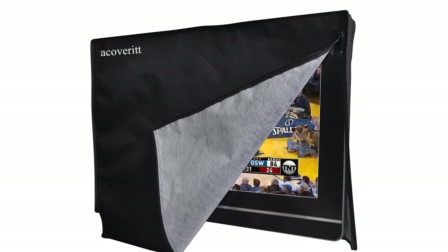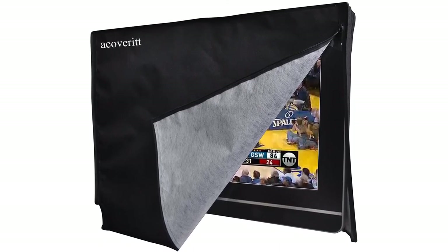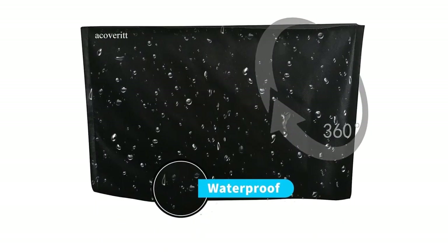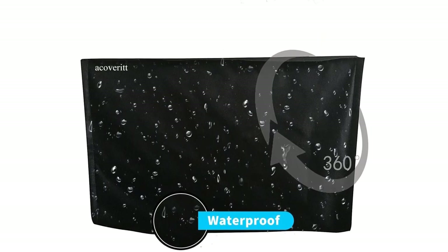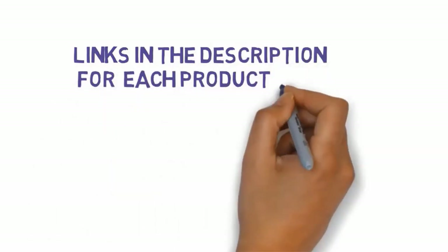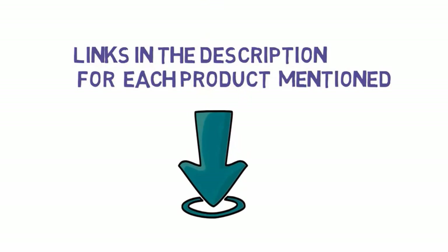Key features — A1 cover outdoor TV set cover at a glance. Mounting compatibility: freestand, swinging brackets. Protection from: wind, rain, snow, dust, mold, and mildew. Colors: black, tan. We have included links in the description for each product mentioned, so make sure you check those out to see which one is in your budget range.